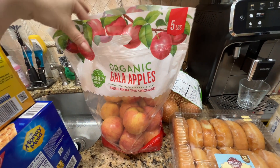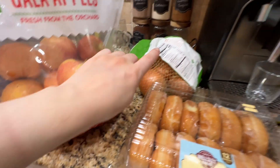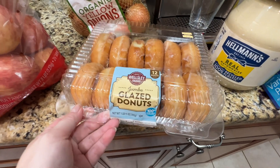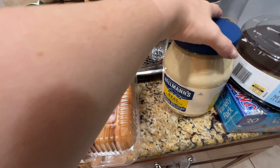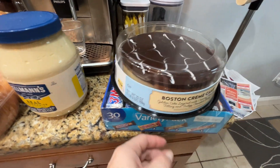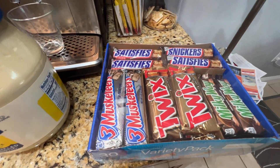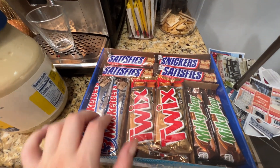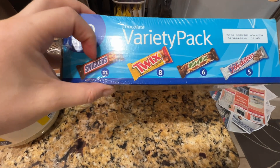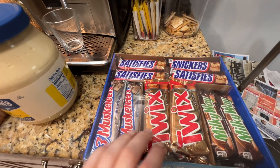I got a bag of apples, I think it's a five-pound one, some yellow organic onions — two pounds — and some donuts for dessert. This mayo was on sale so I got a big tub. I got a Boston cream cake here, and this had a four-dollar coupon. Also a full-size variety bag with Snickers, Milky Way, Twix, and 3 Musketeers — pretty large quantity, a good unhealthy snack slash dessert.